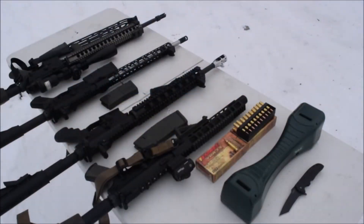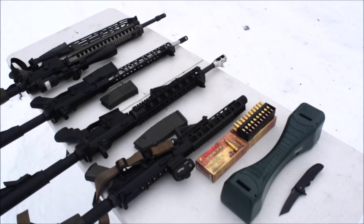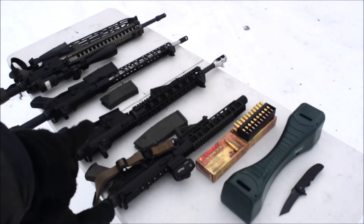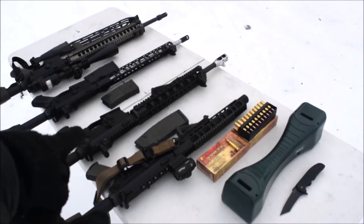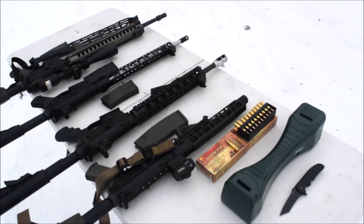Welcome back to Alaskan Ballistics. Today we have a chronograph video only. I've got Barnes 62 grain 5.56 millimeter loaded TSX. We've got different barrel lengths here: a 10 and a half inch, a 16 inch from Michael Kaler — make sure you check out his channel — an 18 inch, and a 20 inch. The Palmetto State barrels are 1-in-7 twist, and the 16 inch is a 1-in-9 twist from Michael Kaler with a compensator on the end. We're just going to see what velocity we get from different barrel lengths.